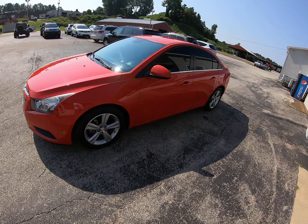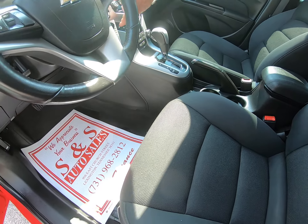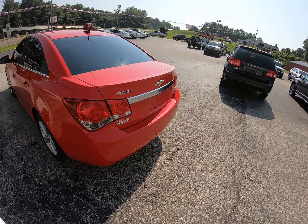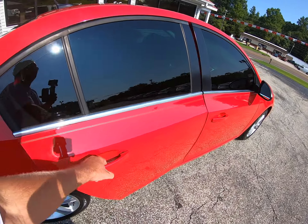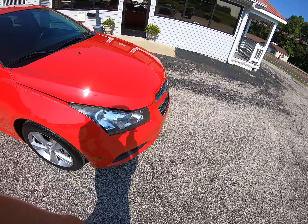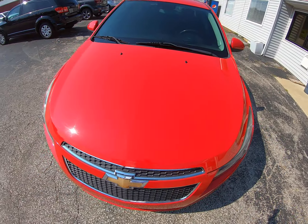Okay folks, today we got a sharp 2014 Chevy Cruze, bright red, got 10 windows — let's go crank it up. Good looking Cruze all the way around, it's the LT. Ecotech engine — looks good, sounds good here.